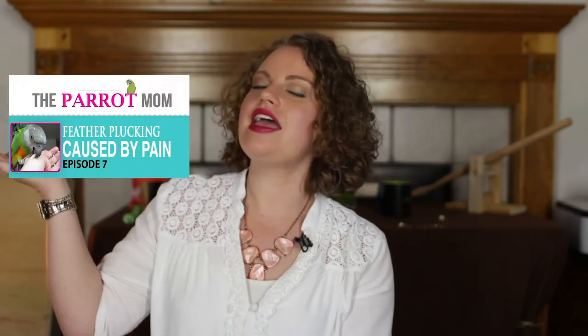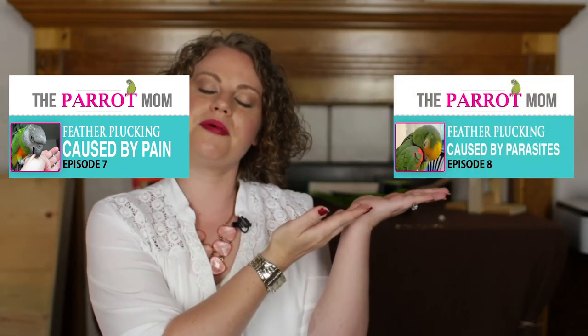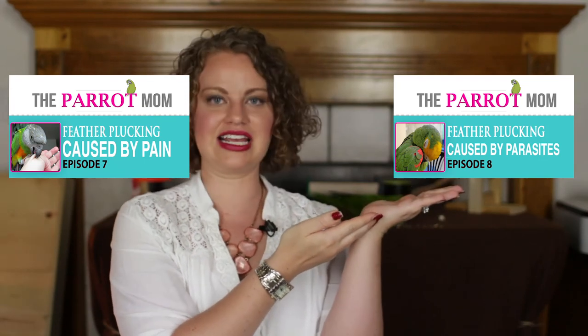I hope you enjoyed this video. If you'd like to see a video about pain and why pain may cause feather plucking, then click here. If you'd like to watch the video about parasites, then click here and you'll find out why your parrot might be feather plucking because of parasites.